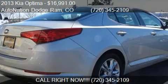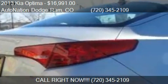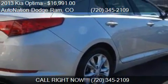Find us at 10,743 East Arapahoe Road in Centennial, Colorado, on our website, or check us out on carsforsale.com.